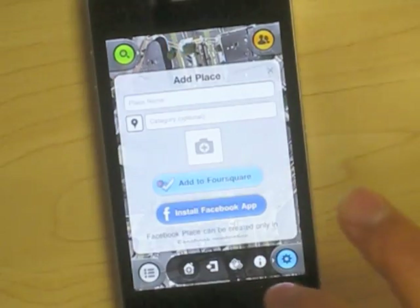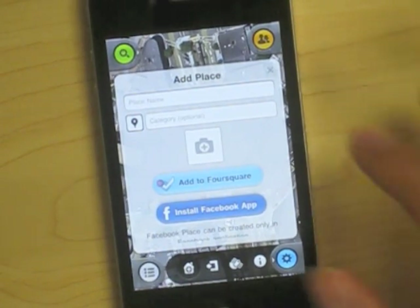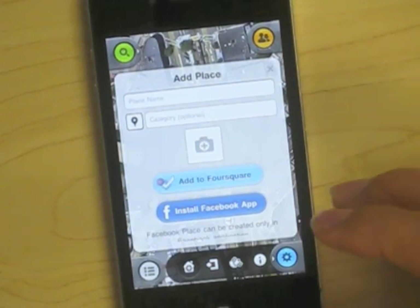And if there's a place that you want to check in that hasn't been added, just as you can with Facebook and Foursquare, you can simply add the place and any other details.